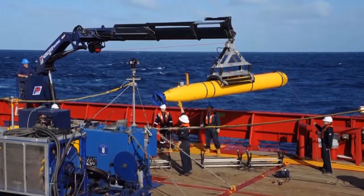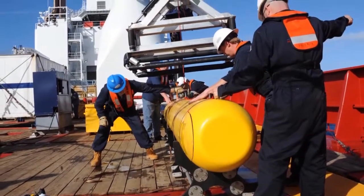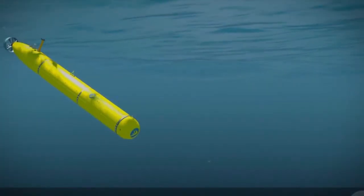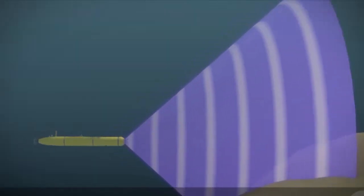The search for the missing Malaysian jet enters a new phase today with the first deployment of the Navy's robotic submarine Bluefin-21. Officials say Bluefin will launch from the Australian Navy ship Ocean Shield and drop about 15,000 feet to the floor of the Indian Ocean.